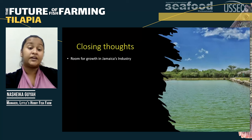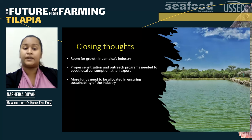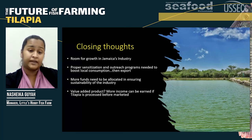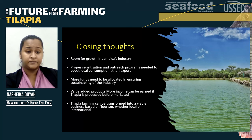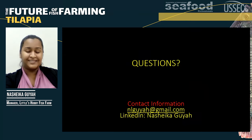In closing, as you can see, there is room for growth in Jamaica's aquaculture industry. We need proper sensitization and outreach programs to boost local consumption before we can consider the export market. We need more funds allocated to modernizing government infrastructure, and value-added products — Jamaicans are creative people and we can transform our product. More income can be earned if tilapia is processed before market, whether filleted or as jerk tilapia. Tilapia farming can also be transformed into a viable business based on tourism, whether local or international, as seen from my farm. And we should invest in educating farmers more about biosecurity. Thank you for your patience with my presentation — I hope you enjoyed it and I'm open for questions now.